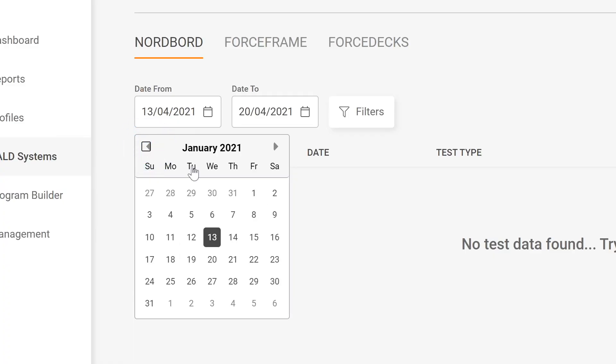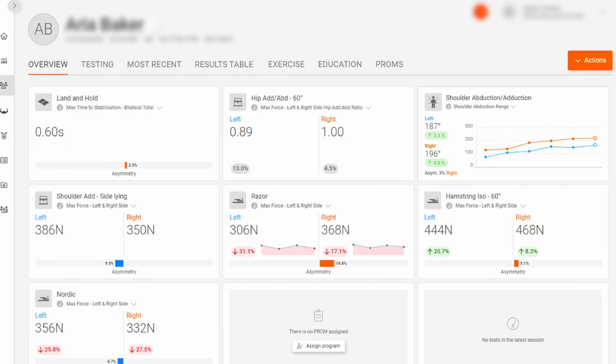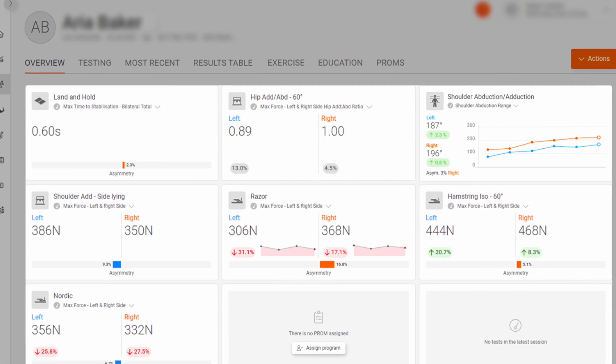At the heart of VALD technology is VALD Hub, our centralized platform for reporting, administration, and management, putting all of your data and tools in one place with one login.